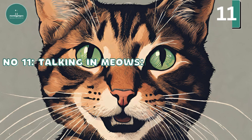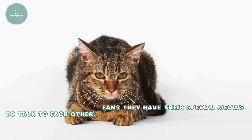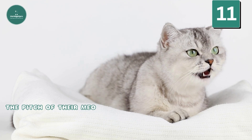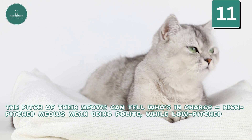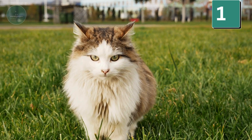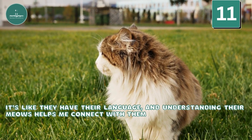Talking in Meows: Living with many cats means they have their special meows to talk to each other. The pitch of their meows can tell who's in charge — high-pitched meows mean being polite, while low-pitched ones show confidence. It's like they have their own language, and understanding their meows helps me connect with them on a deeper level.